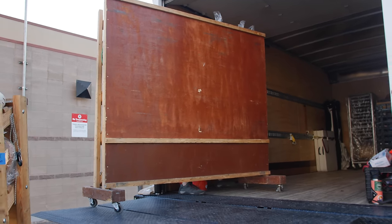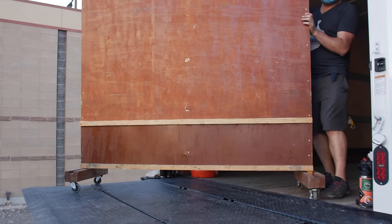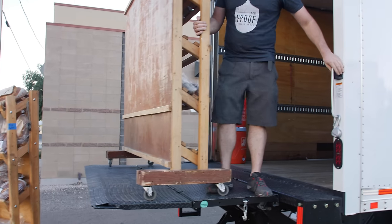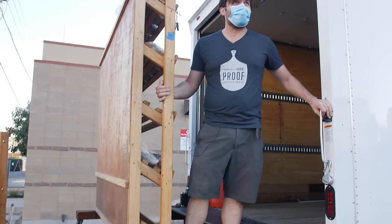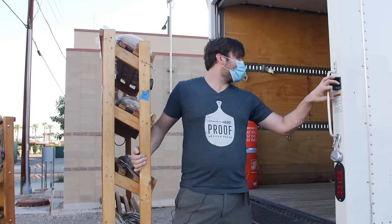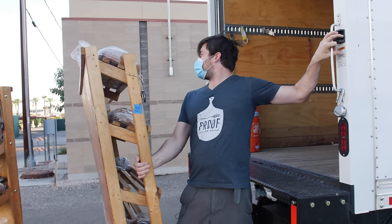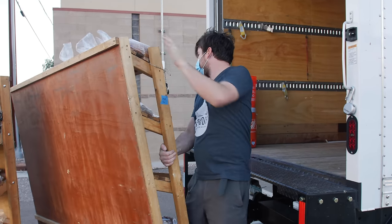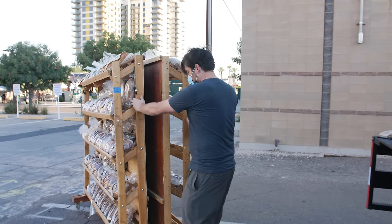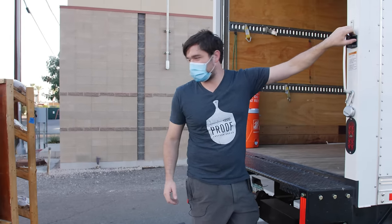We actually built these shelves for the original utility trailer and not for the lift gate, but it turns out that they fit just right, so we got away with it. I've tried to figure out what the most efficient way to load and unload is, and I've learned, at least for me, that getting everything unloaded first and then transporting everything makes the most sense.